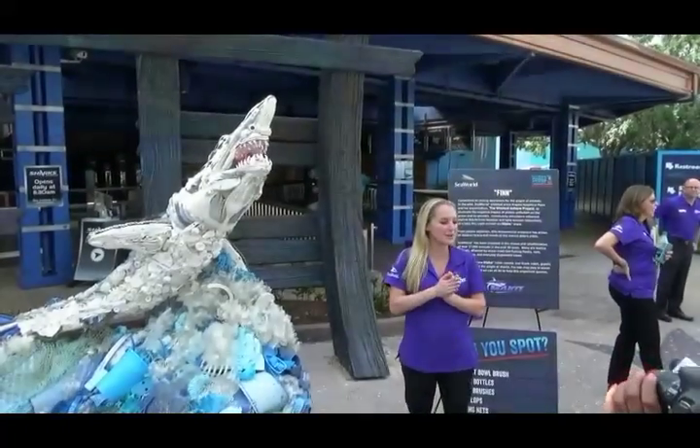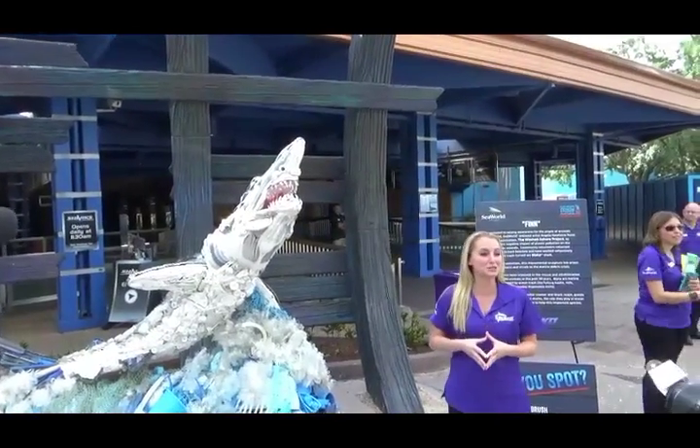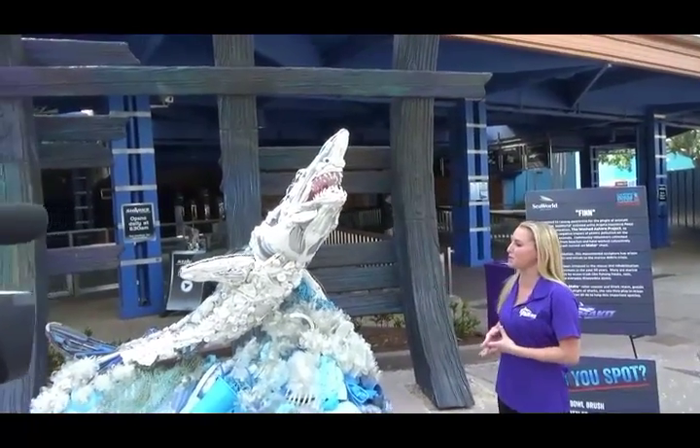Good morning, everybody. My name is Cori Oxman, and what I want to introduce you to is Finn, our Mako sculpture.